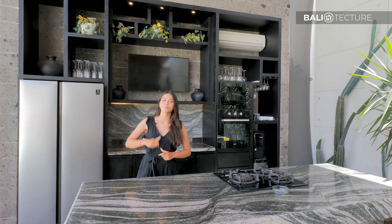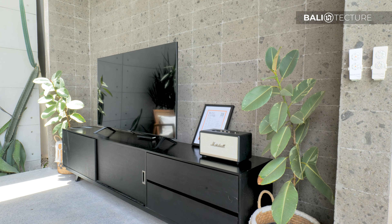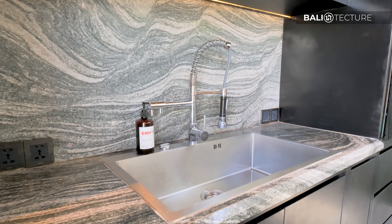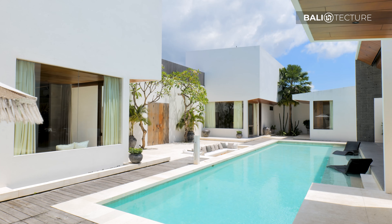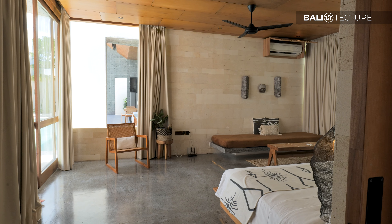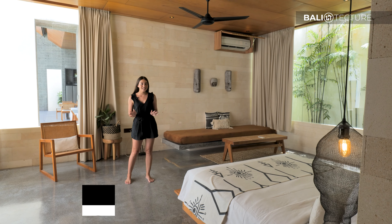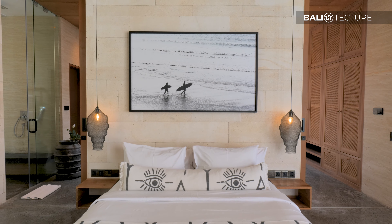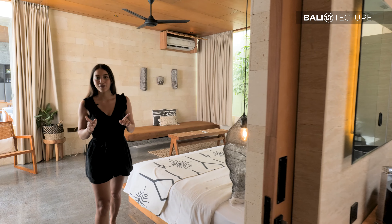In this villa they've got six bedrooms — they have the same vibe but different layouts. This is the first bedroom and as you can see it's really beautiful. They've got this glass right here which brings in all the natural light. Now let's check out the bathroom.